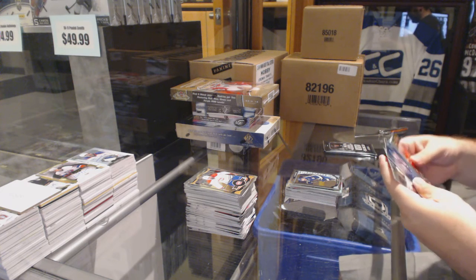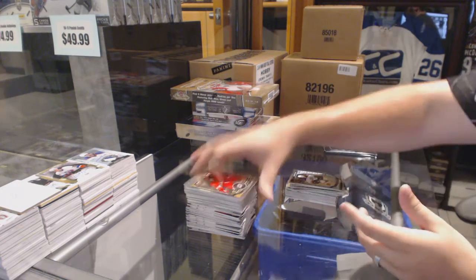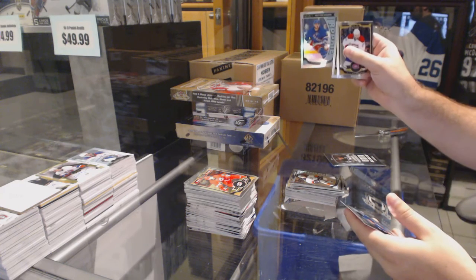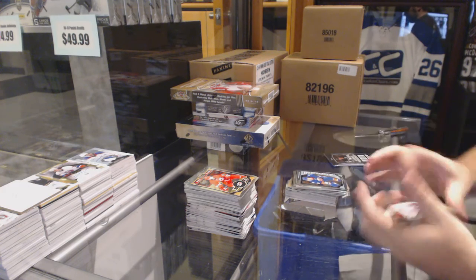First guess, got it — epic! Doug Weight retro for the Oilers. Nick Ritchie for the Anaheim Ducks, rookie. Rainbow rookie of Oscar Lindberg for the Rangers. Adam Pelech for the Islanders, rookie.